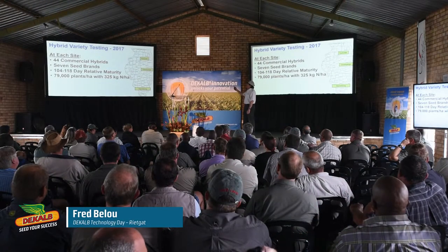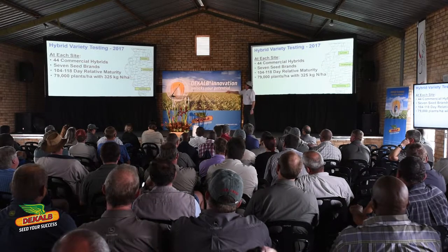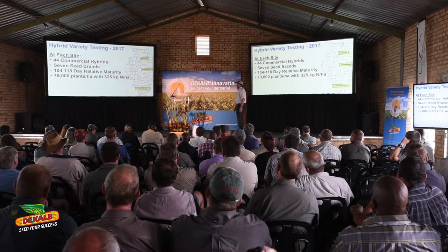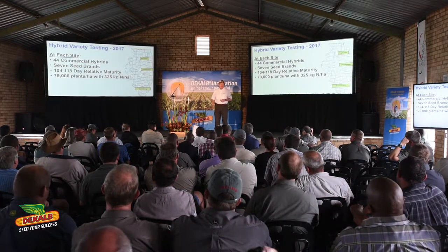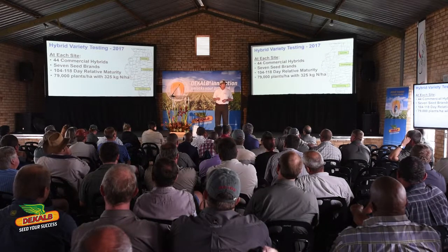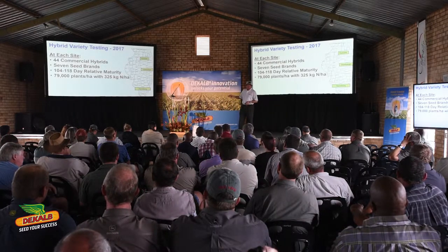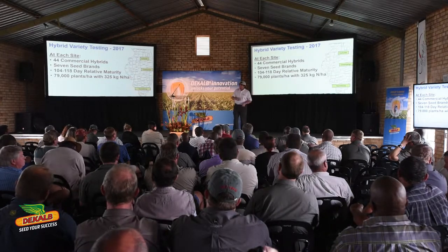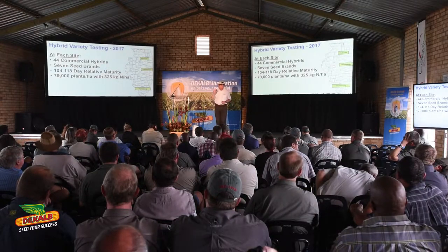I'm going to show you, in Illinois — the maturity range would be 104 to 118. And if you ever look at a variety testing trial, what you do is you put on extra nitrogen. I can't have you drive by the variety testing trial and see it be nitrogen deficient out the windshield of the truck, so you put on a lot. These 44 hybrids are grown in each of three sites, and I'm going to show you the range in yield of these 44 commercial hybrids at each site.